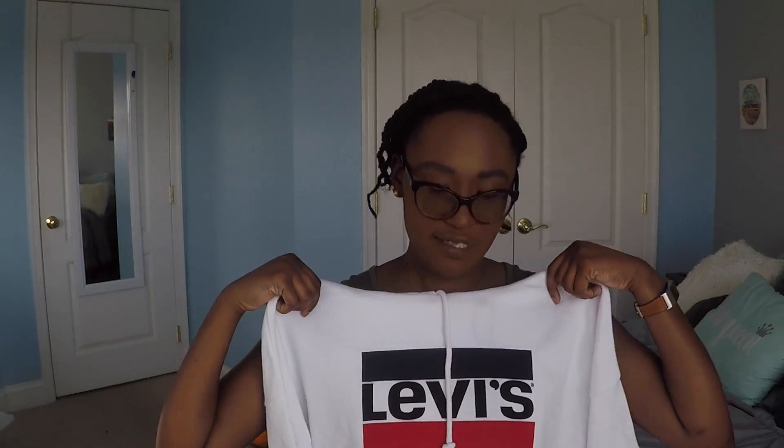The next item I got was this Levi's sweatshirt. I just think this is the cutest sweatshirt. I'm probably going to get this completely destroyed with either makeup or food or something, so I'm going to try to be very, very careful with this. But I just thought this was so cute when I saw it on the mannequin. It's definitely going to be something that I wear all the time.